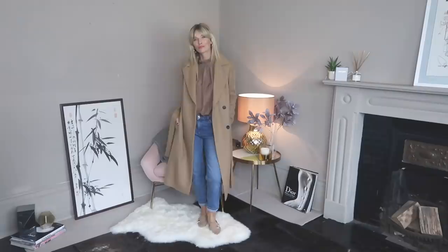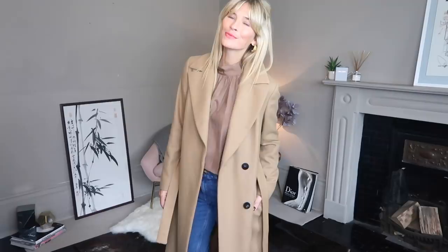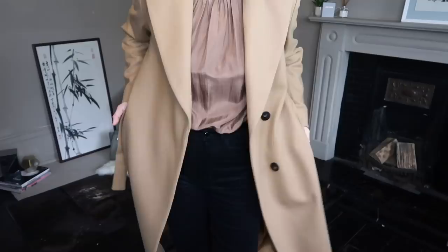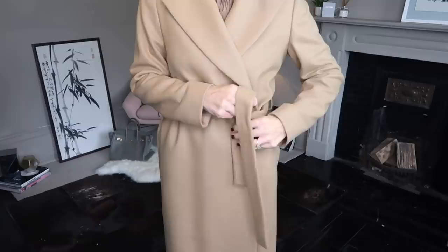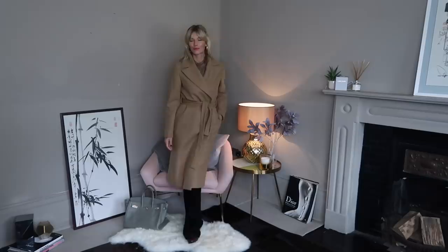I have all of you to thank for this one, helping me finally choose which coat to go for — and you were right, the Massimo Dutti version is so timeless and I absolutely love it. So I went for the wool blend version and it cost £249. An investment yes, but when we're talking about a coat that will last for years it's still really affordable. I don't think I'll ever regret purchasing a beautiful winter coat.